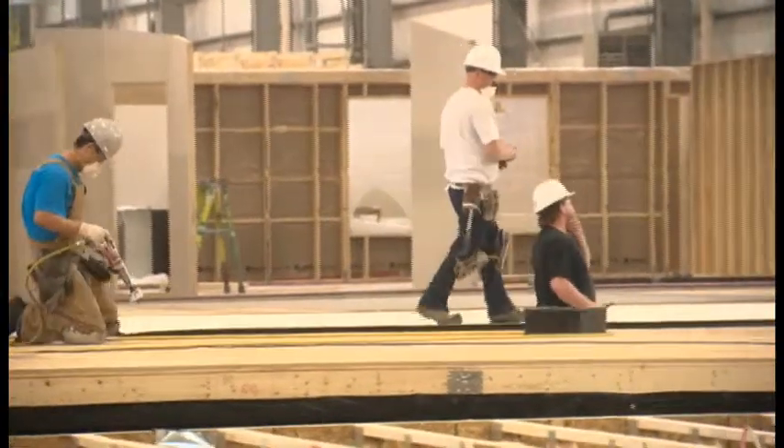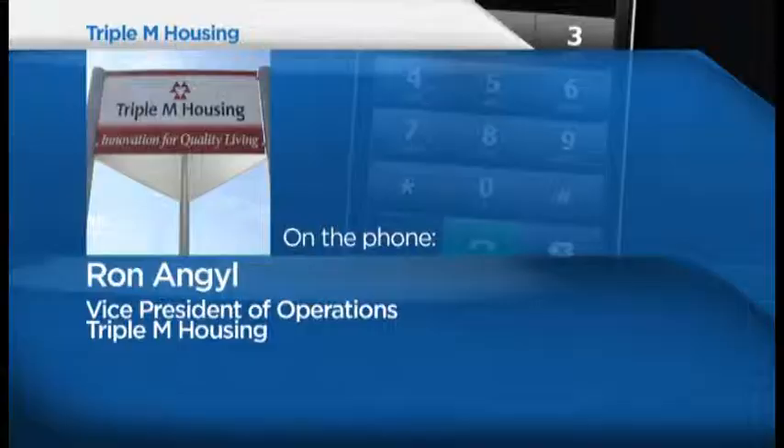The houses are built to CSA standards with inspections done throughout their construction. And it takes less time to build a manufactured home — we could have one delivered to site and set up ready to move in probably in about a month, six weeks maximum.